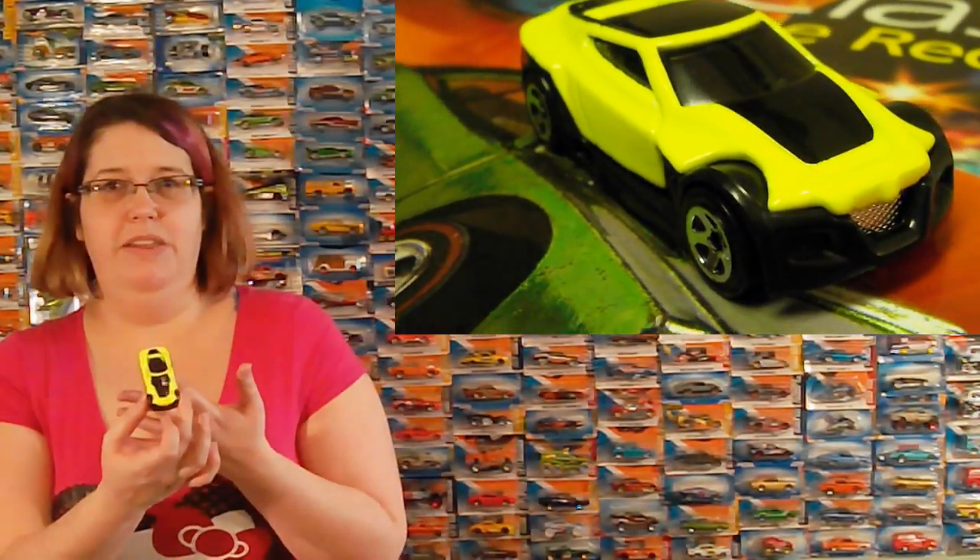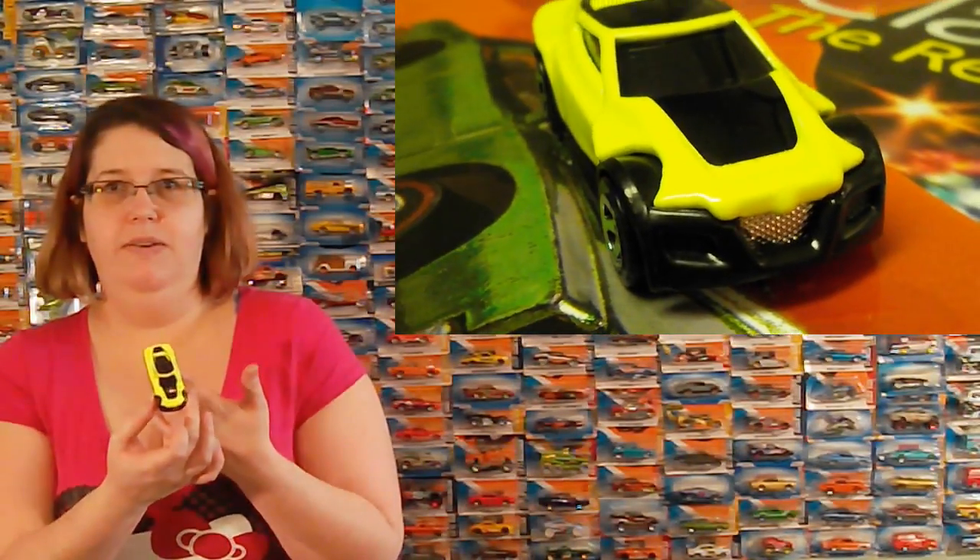Looks like it should glow in the dark or something — very bright. No, it doesn't. That is very bright, but not the weird white stuff.